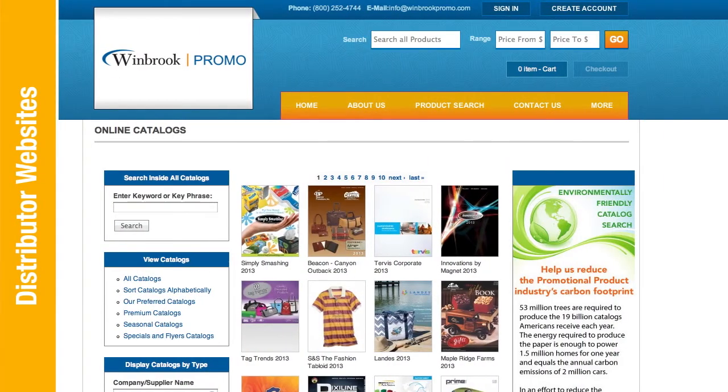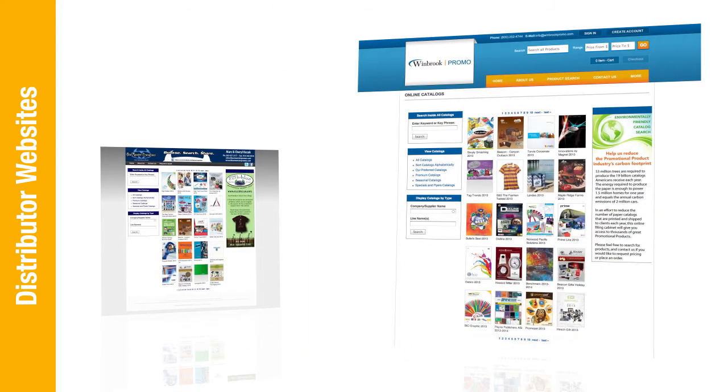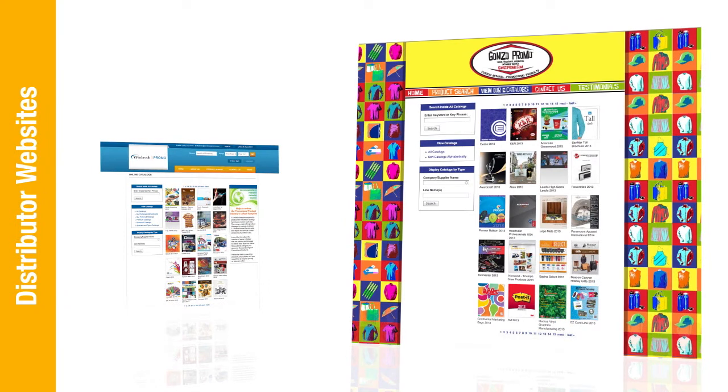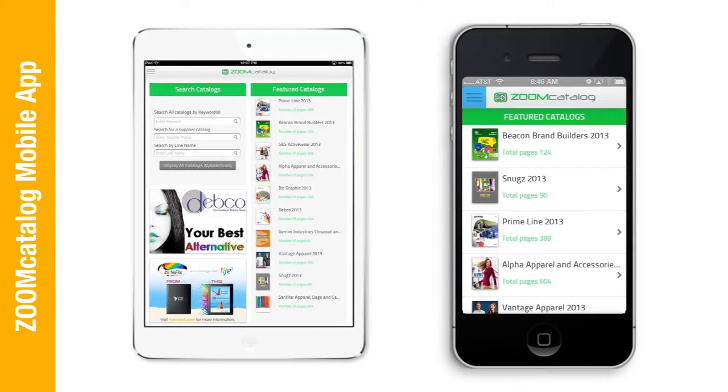Distributor websites. With Zoom Catalog, your catalog is automatically added to thousands of distributors' websites. Distributors can build a website with the Zoom Catalog search engine or embed the search engine into an existing website for free, landing your catalog in front of thousands of end users.